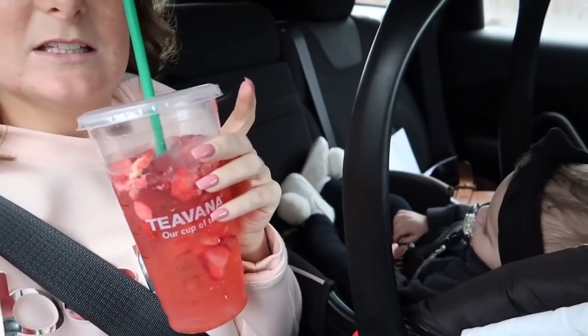We want to go to Old Navy but that's outside of the mall, so we're going to the mall to eat some lunch first. We got Starbucks this morning. Charlie is sleeping. I'm in the back with her because it's a little bit of a longer ride, in case she wakes up. And Gary just called me basic because I took a sip of my drink on camera, but I always do that.